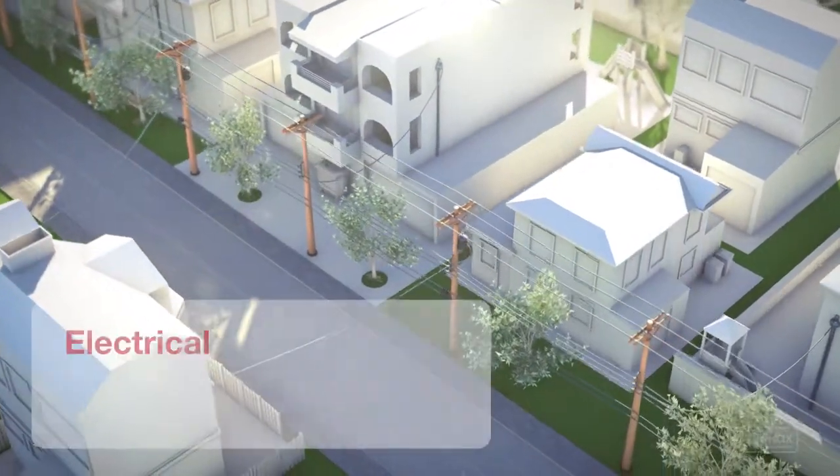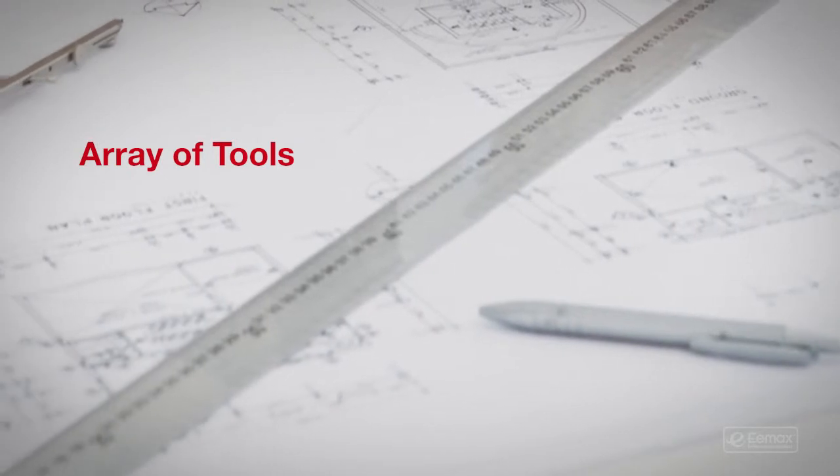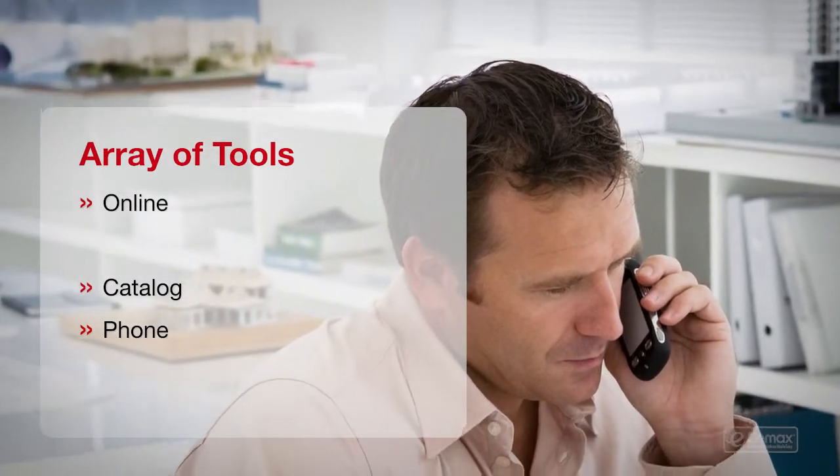And lastly, and most importantly: what electrical power is available? With that information, it's easy to choose your water heater with the useful selection tools from Emax. Emax offers several tools to help you select the right heater.